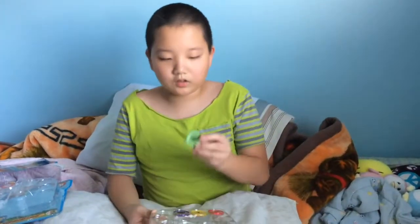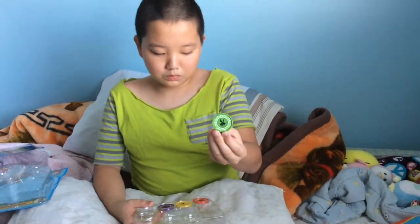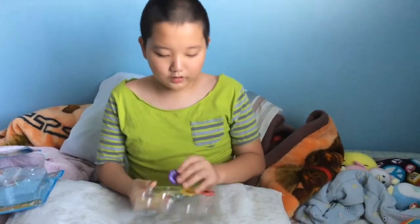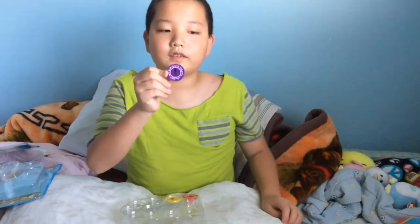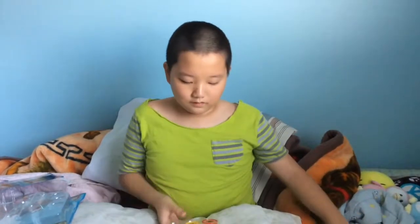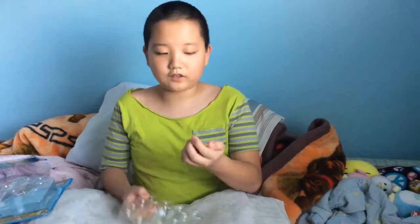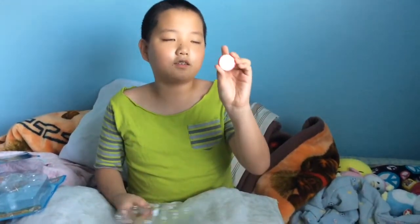This one is a hummingbird, and this last one out of the package is a bison.